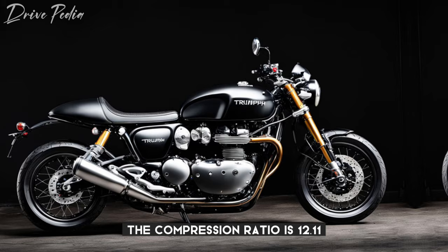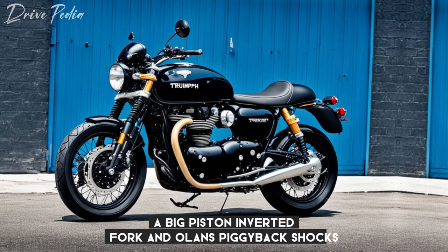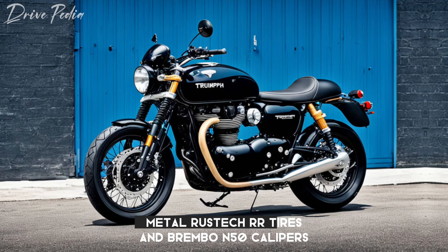The chassis includes a fully adjustable, big piston, inverted fork and Öhlins piggyback shocks. It also features 32-spoke wheels with aluminum rims, Metzeler Racetec RR tires, and Brembo M50 calipers.